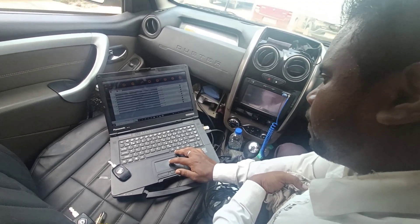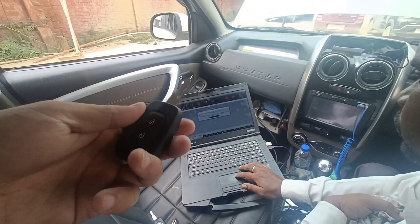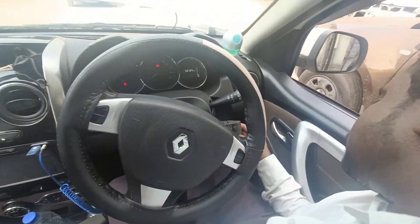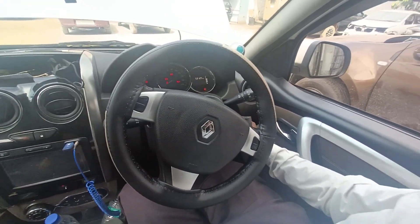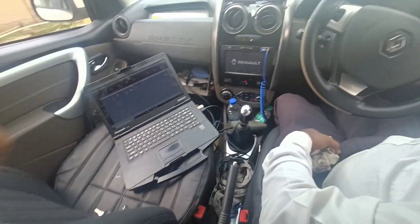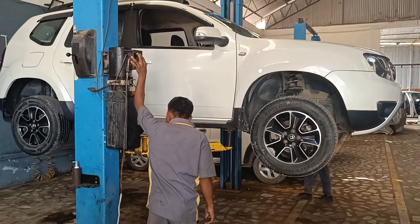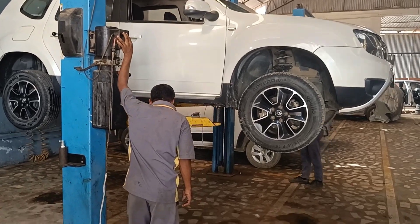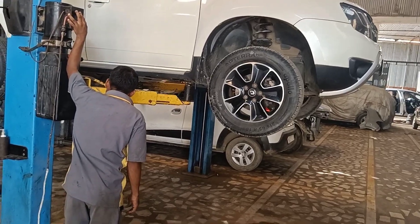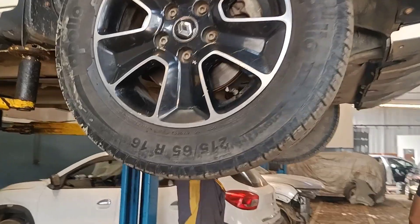Our technician has finally done his job. Now this is the new key. And this is the extra key. So before heading back to Kohima, I just want to make sure everything is okay.